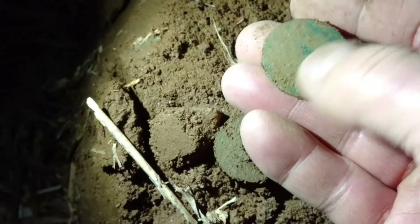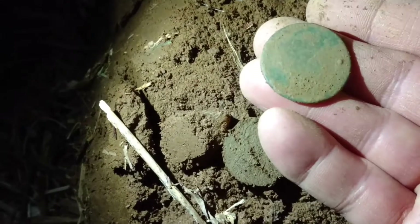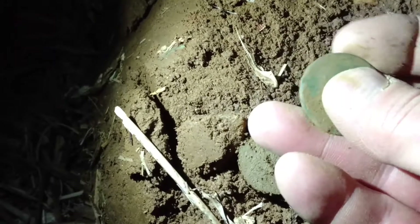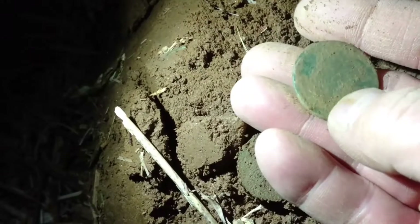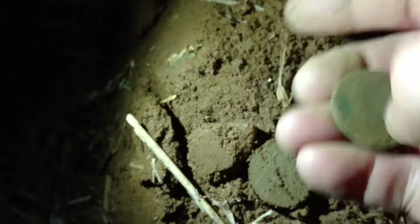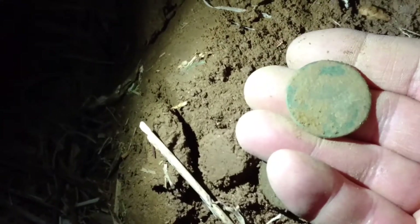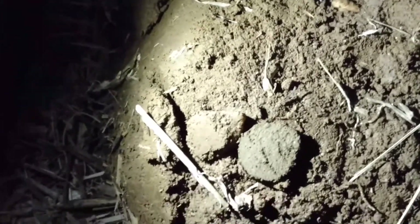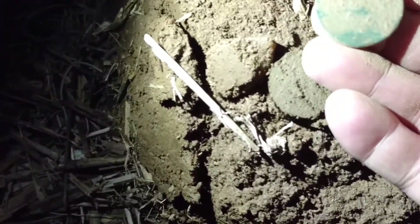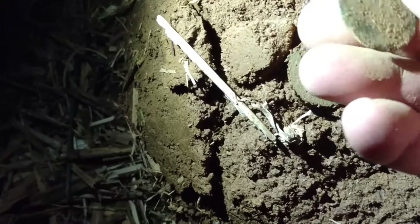Looks pretty slick, doesn't it? Well, I'm real happy that I got this copper. It just looks too thin to be a large cent. Let me wipe it on my pants a little bit and see if we can't get a better look — it's a little toasty on that side too, so this seems to be the better side.